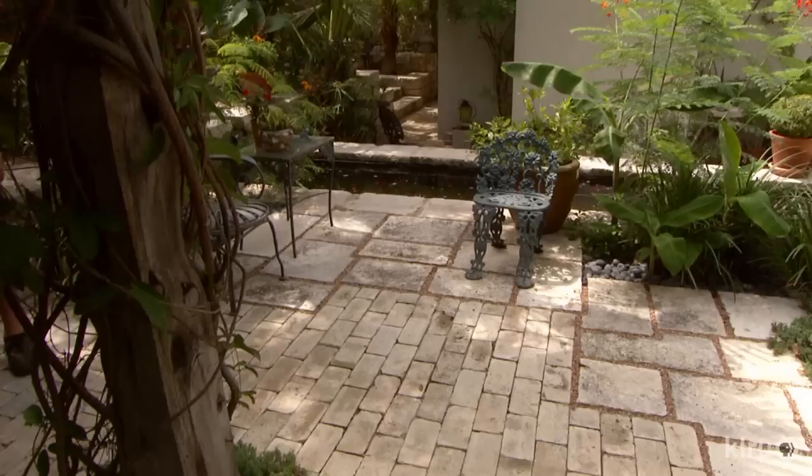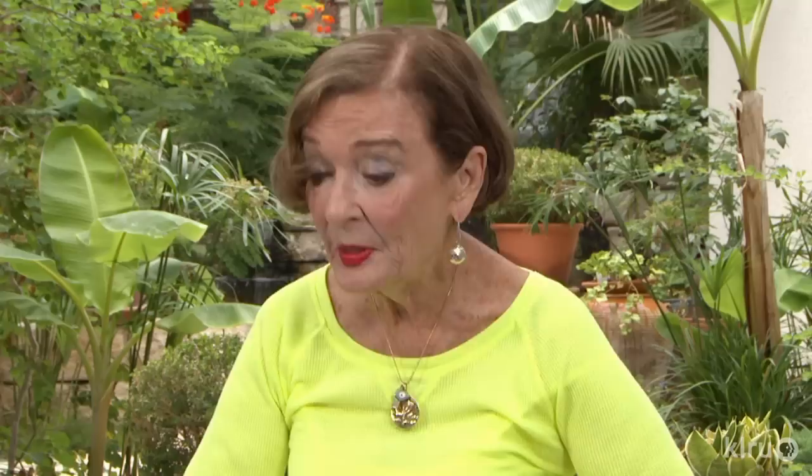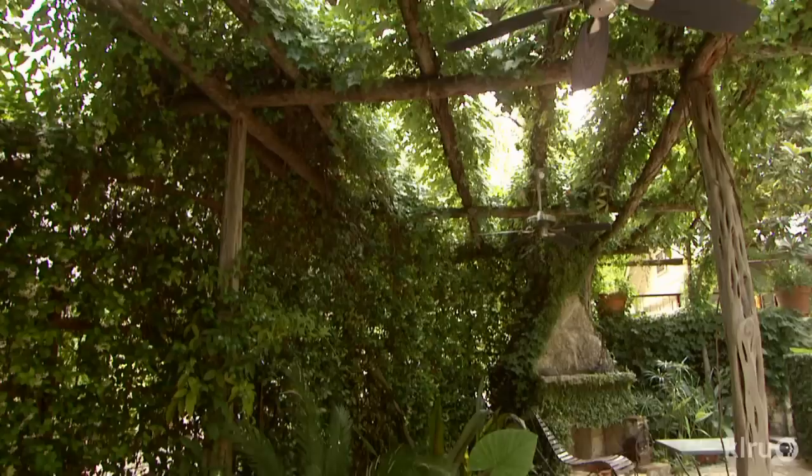Flooring unites the rooms. I was given the limestone rock and the brick from the contractor who was working downtown. There was a building there that had just been knocked down and he wanted all the brick and the limestone out of the way. So he said, if you pay to have it delivered, it's yours.